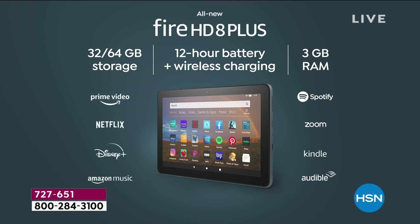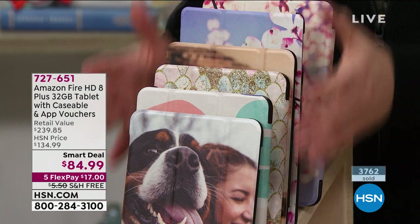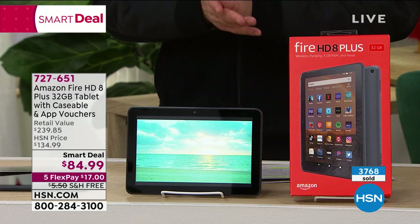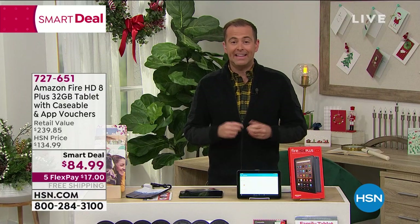Fire tablets are going to be a top 10 giftable. If you're able to buy in the next eight minutes, you'll get our lowest price ever. Normally online it's $109 — we're at $84.99 with free shipping, plus the Caseable voucher to choose a case. The case is normally $20, and it comes to you at no additional cost. So with a free case and a lower-than-normal price on the Fire, that's why we're now 4,000 strong.